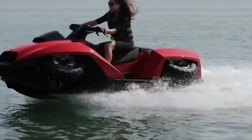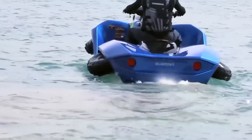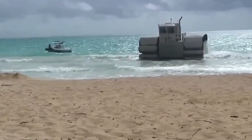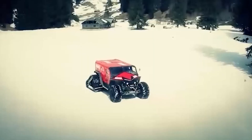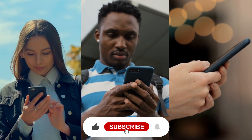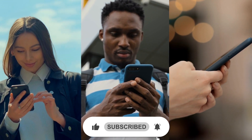And there you have it — the 10 most incredible amphibious vehicles in the world. We hope you enjoyed this video and were amazed by the stunning designs and impressive capabilities of these vehicles. If you enjoyed this video, don't forget to subscribe to our channel for more amazing content.